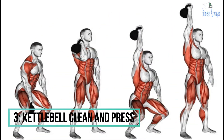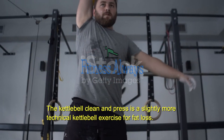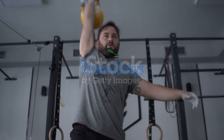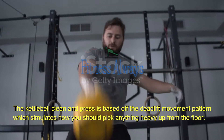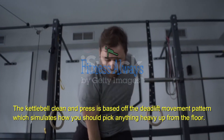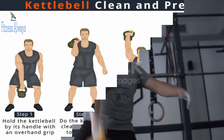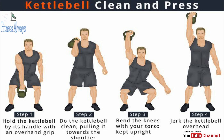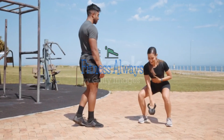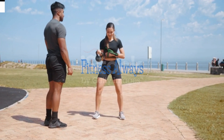3. Kettlebell Clean and Press. The kettlebell clean and press is a slightly more technical exercise for fat loss. Like the swing and squat, it uses most of the muscles in the body. It is based off the deadlift movement pattern, which simulates how you should pick anything heavy up from the floor. The legs, hips, buttocks, core, and back are heavily involved. Beginners should start with just the kettlebell clean and, when mastered, add the press. The feet do not need to move, making it excellent for small spaces. When in full flow, the clean and press is also very cardiovascular.